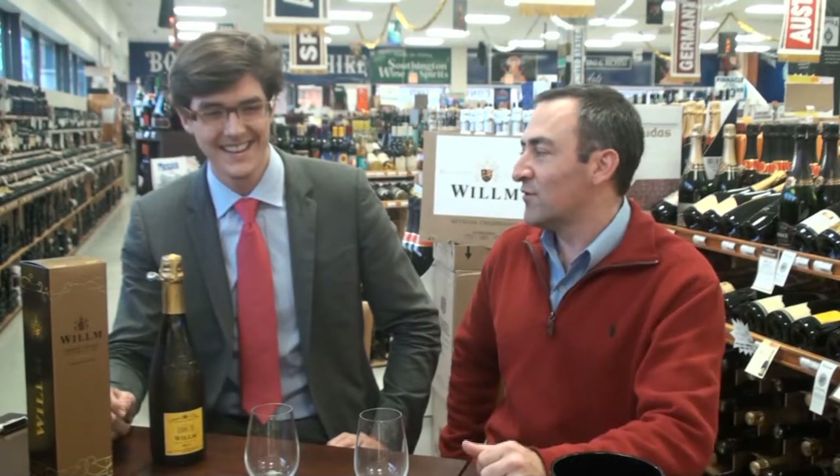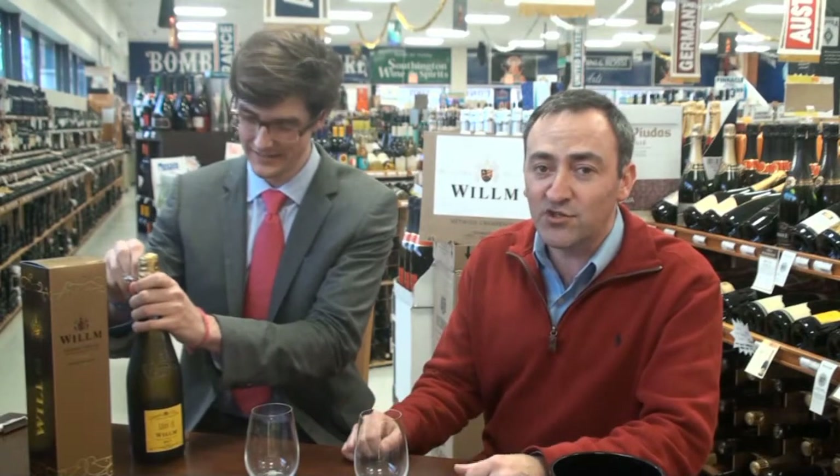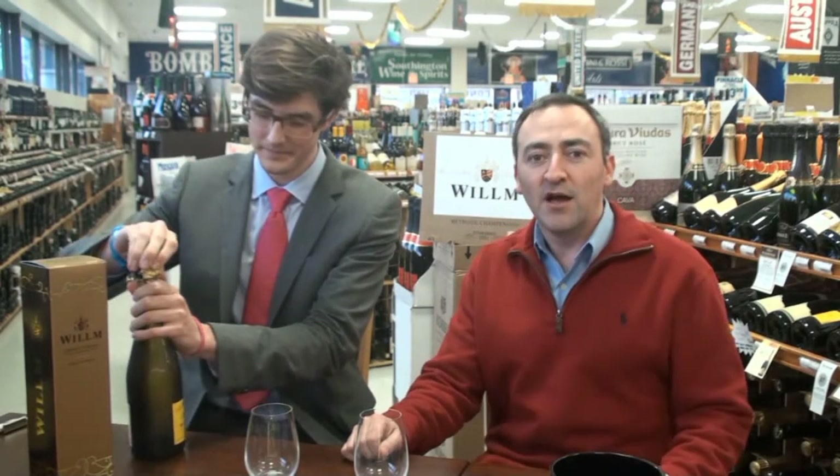Welcome to CTWineReview.com. I'm Matteo Fagan. Today we have a special guest, P.J. — from Ville, Alsace. I said P.J. because the name is a little tricky. My real name is Pierre Julin — Pierre Julin, or P.J. He is representing Ville from Alsace, which is an iconic producer. Really excited to have him here in Connecticut.